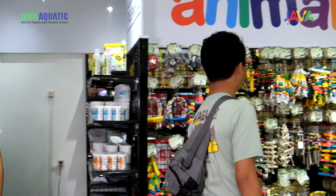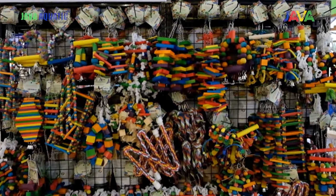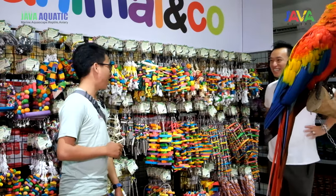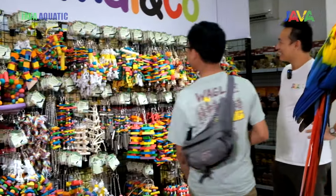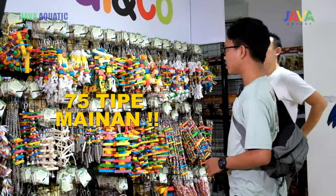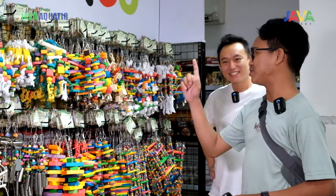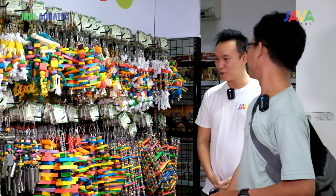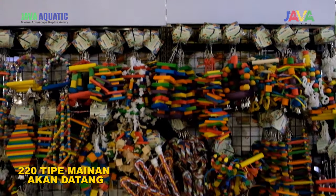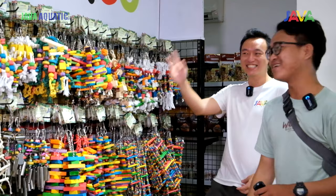Ini mainannya juga banyak banget. Ini salah satu wide range mainan untuk tipe parrot dari kecil sampai yang besar. Ini berapa tipe total semua? Sementara yang kita bawa totalnya baru 75 tipe mainan. 75 tipe — kalau diganti sehari satu tipe, burung gak bakal bosan. Ke depannya kita target memiliki 220 tipe mainan. Jadi buat setahun ganti-ganti masih lebih dari cukup.